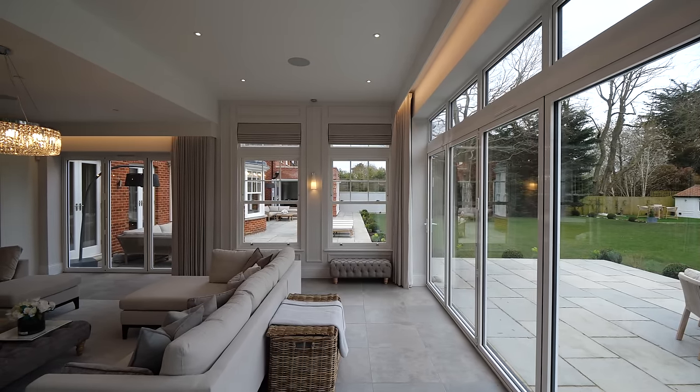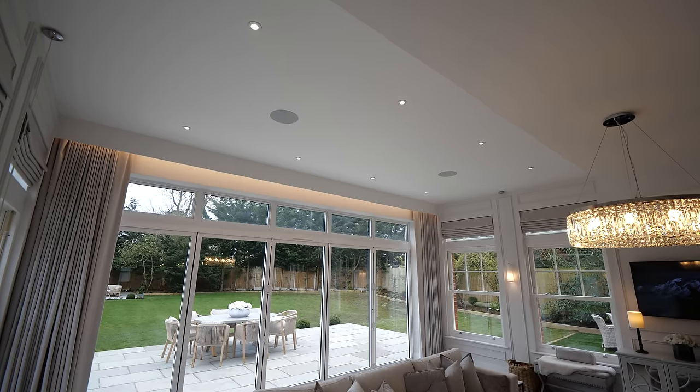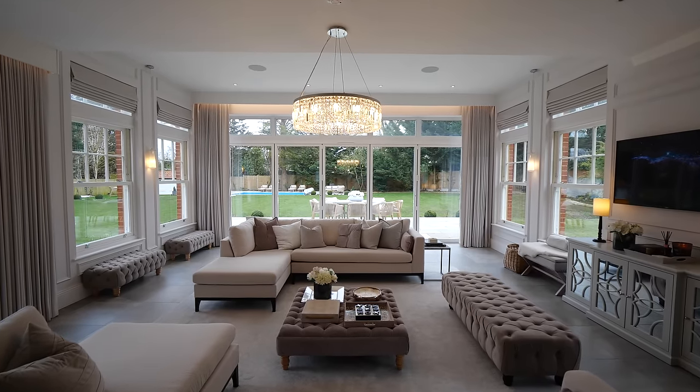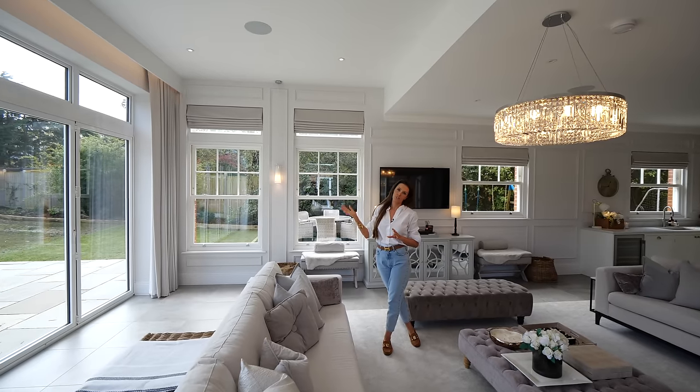In the back end of the kitchen, the ceilings actually increase by two feet. It allows for an extra layer of windows on top of the bifolds at the back, and that just allows lots more light to flood in.